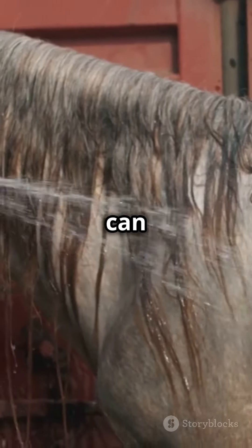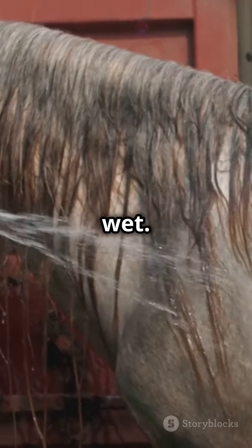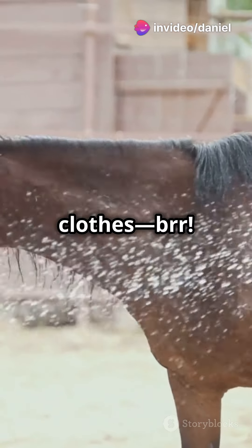In hot weather, a cool rinse can be refreshing, but don't leave them soaking wet. Think of it like us wearing wet clothes — brrr.